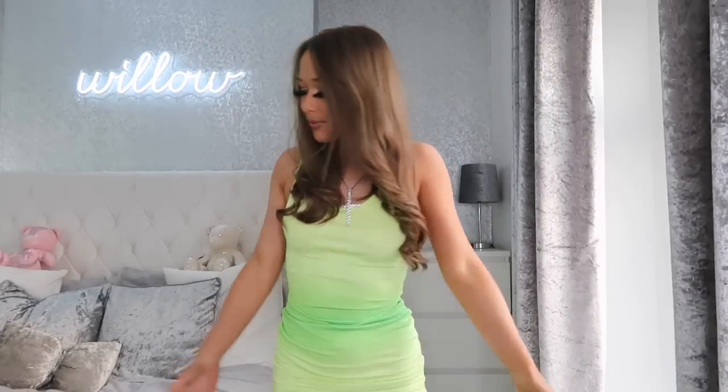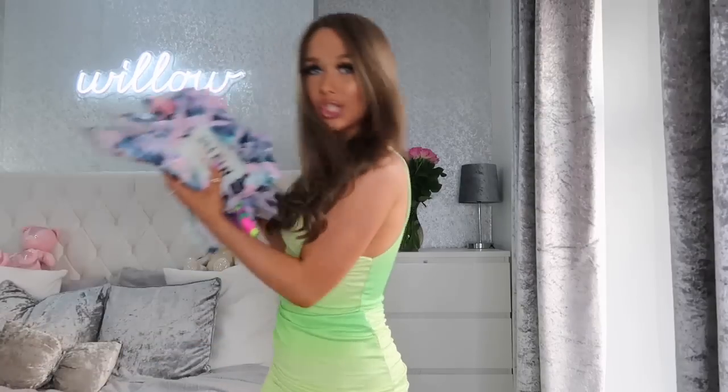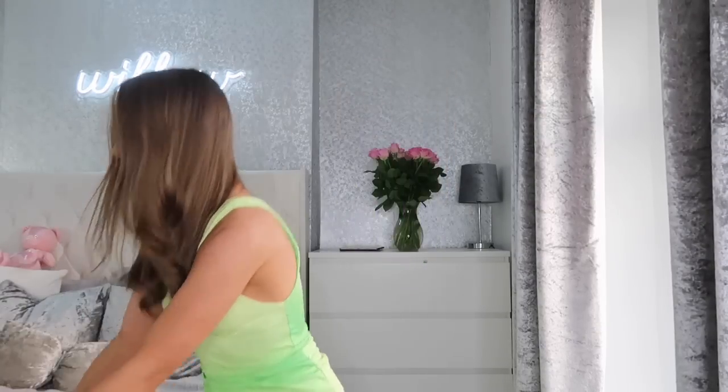Hi everyone, welcome back to my YouTube channel. In today's video, I'm going to be doing a Shein bikini haul. I've never actually done a Shein bikini haul before because Shein didn't actually sell bikinis in my size, but now they sell in extra small.